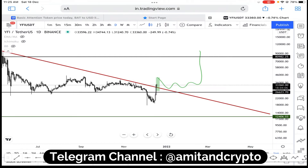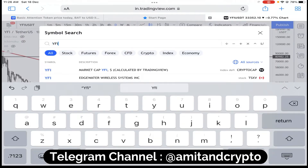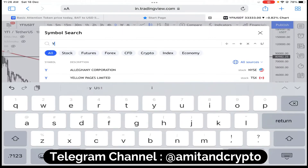The breakout has been made but we need confirmation. Wait a few hours — I will update you when to take the trade. For now, enjoy profits in YFII coin, which gave very nice profits. You can book profits and exit from YFII coin.